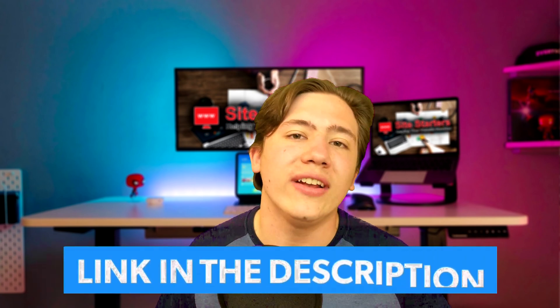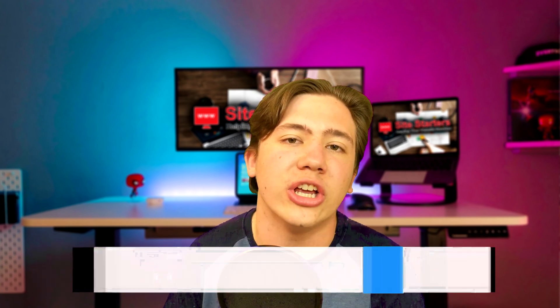Hello everyone, Carson here, and in today's video I am going to be covering 10 ways in which managed WordPress hosting makes your life easier. Before we get into this video, if you want to check out the best managed WordPress hosting platforms of 2021, head down to my link in the description. If you enjoy my content, remember to leave a like, subscribe, and hit that notification bell.